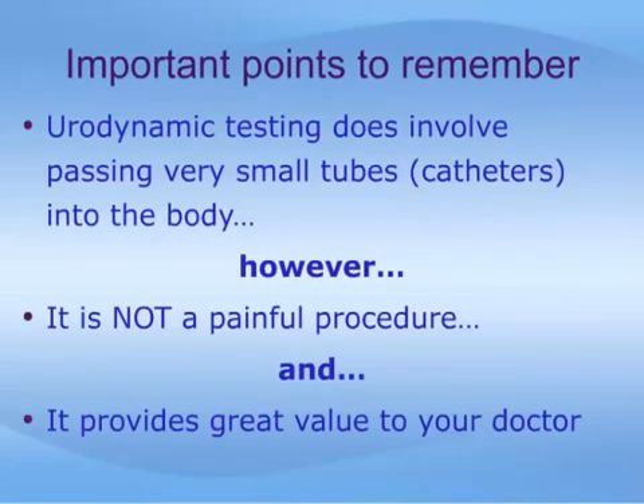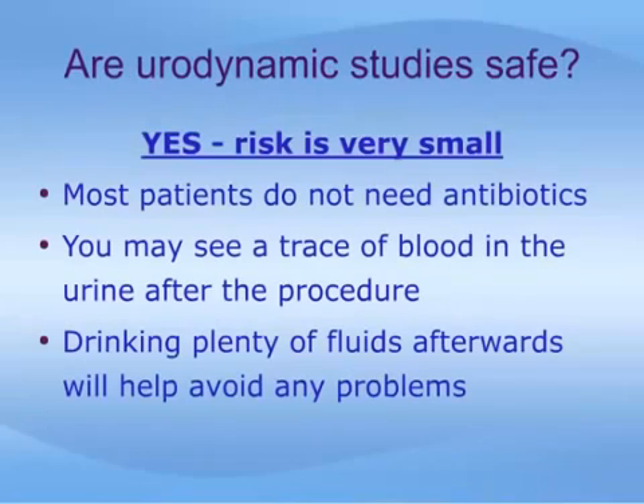The concept of a urodynamic test, where small tubes are passed into the body, may be intimidating or distasteful for some. However, it is important to note that this is not a painful procedure, and the results are very valuable to your doctor in helping you. There is little in the way of risk; bladder infections rarely do occur afterward, but antibiotics are not routinely used for everyone. Drinking plenty of fluids after the procedure will reduce the risk of infection and help to clear any small amount of blood you might see.